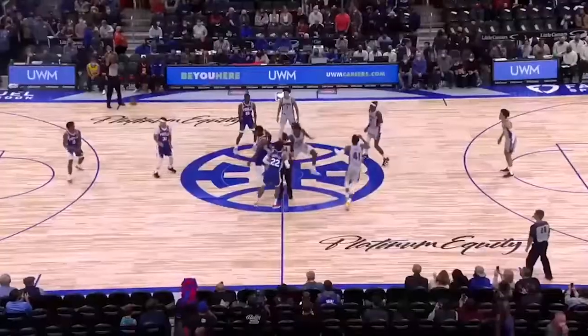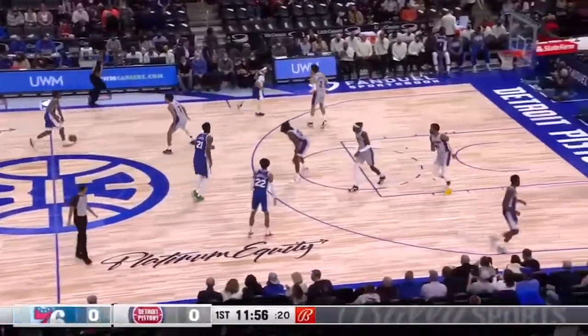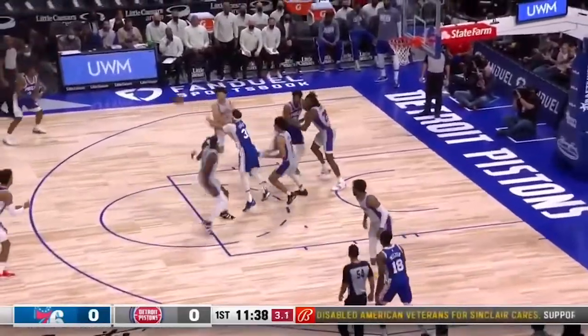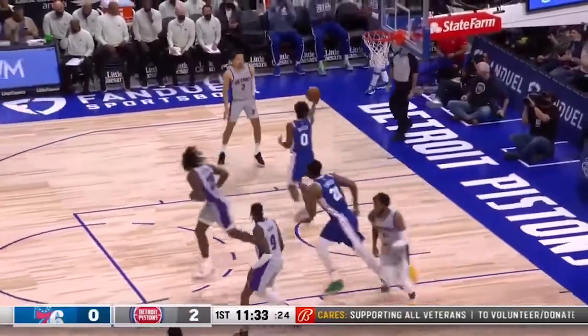That is survival. Embiid wins the tap. Tyrese Maxey has the basketball. Gives it up to Maxey. I like that plan initially. Curry with four on the clock, gets to the paint. Maxey gets close enough, runs it up off the high glass and hits it.